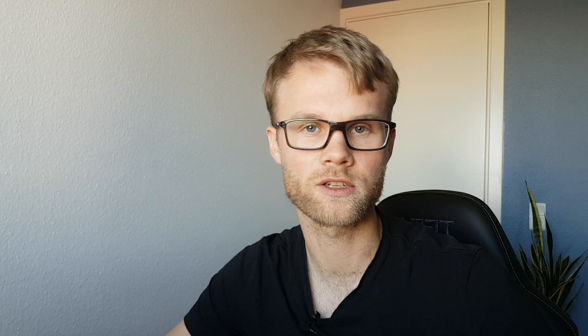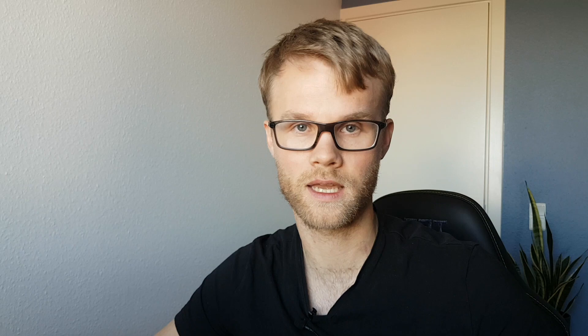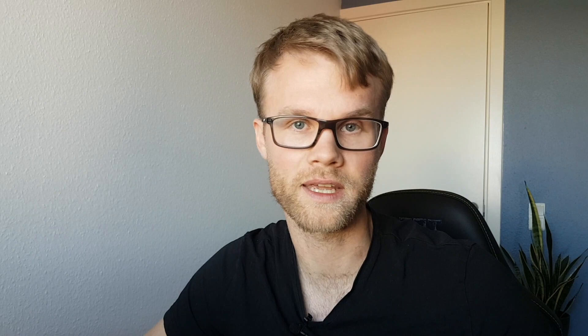Now let's look at the numbers. The way it works in Greenland is you pay 5% down, 15% as a public or bank loan, and then 80% as a mortgage. I got a public loan accounting for roughly 15% of the total purchase price, and a mortgage with an interest rate of 0.5% — the lowest it had ever been. Adding the bank lending margin on top brings it to 0.89%.